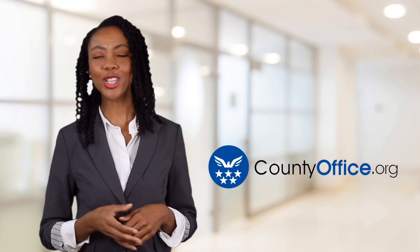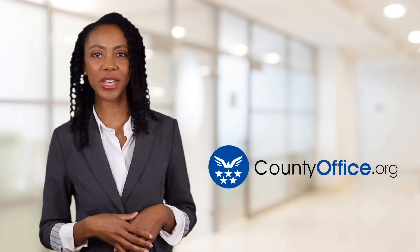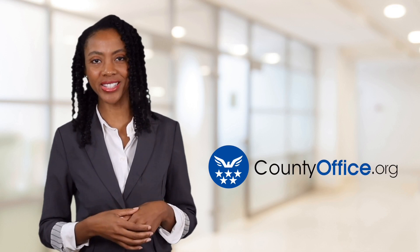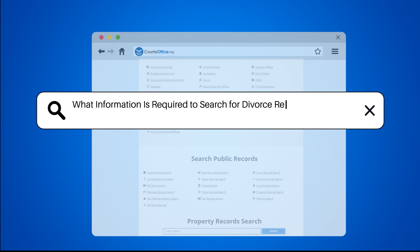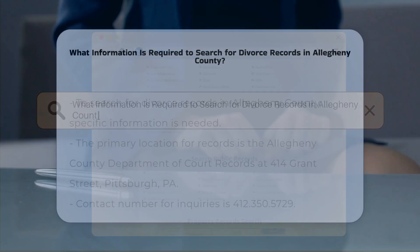Welcome to County Office, your ultimate guide to local government services and public records. Let's get started. What information is required to search for divorce records in Allegheny County?